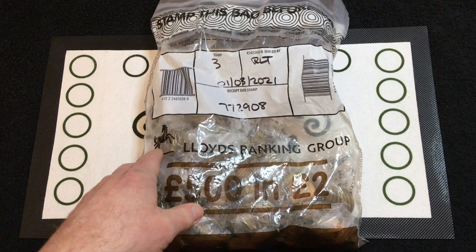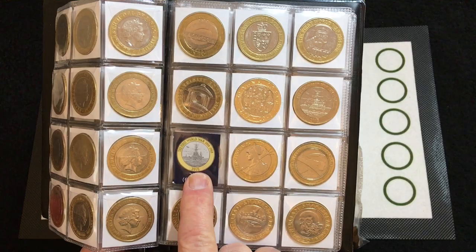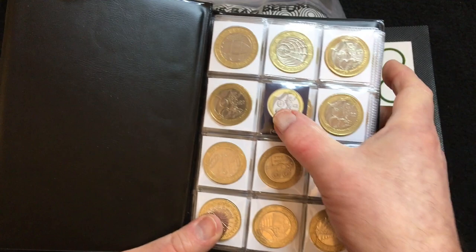The state of play with the album: we just need the Commonwealth Games Northern Ireland — that's the only one we need. There is the World War I Navy Flagger, I'm not really too bothered if we get that or not. It'll be nice if we do, but if we get the Northern Ireland I would consider the album complete.